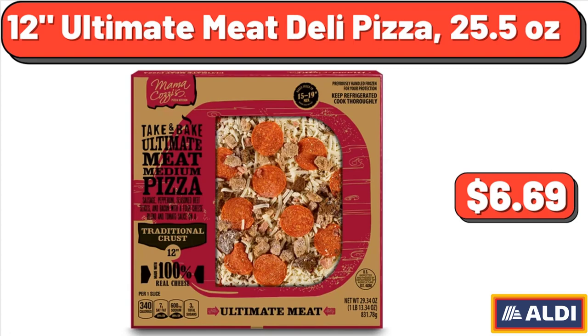12 Ultimate Meat Deli Pizza, 25.5 oz, $6.69.